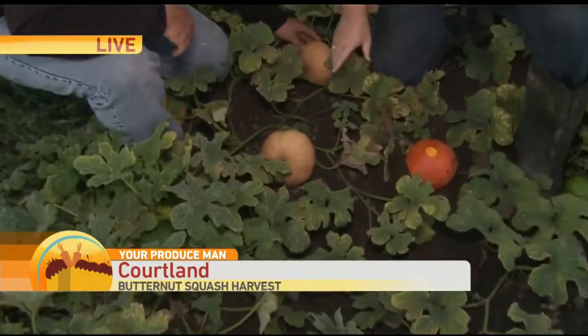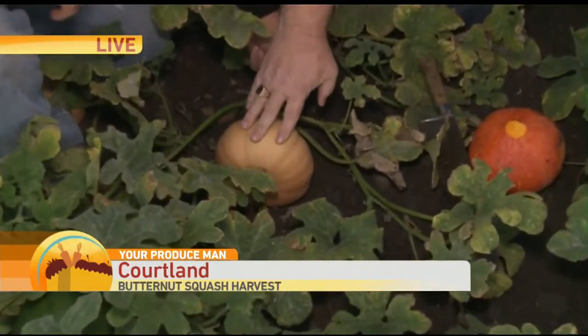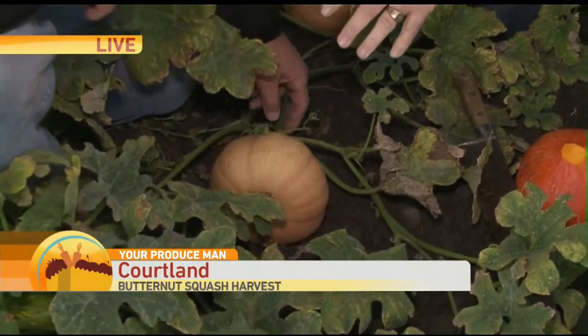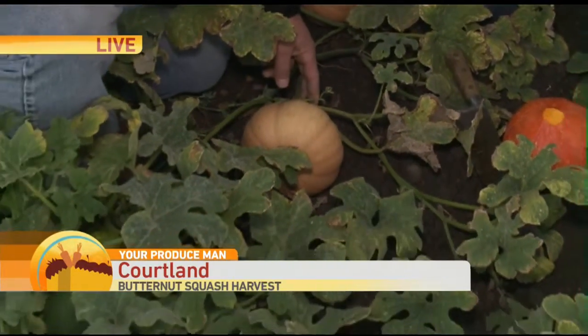Now take a look at this. It has the color on the outside of a beautiful butternut squash. Why in the world did you start growing this thing? You were one of six growers in all of the United States that was growing this when it first came out in 2014.